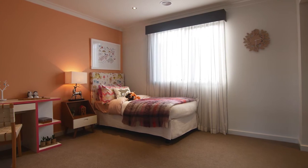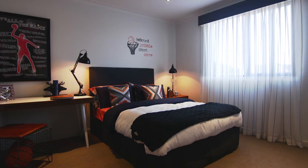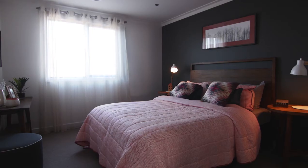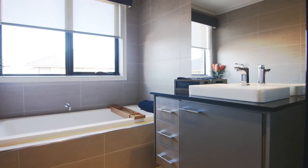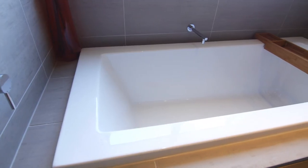And two additional bedrooms, and a large central bathroom with acrylic bathtub.